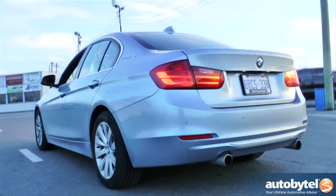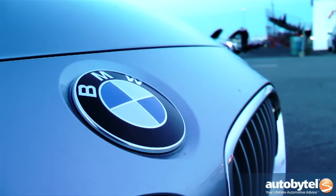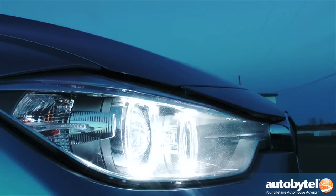So what if the BMW Active Hybrid 3 gets only a few miles per gallon better than the 335i? The number of shocked faces at your local drag strip is well worth the price of admission for this luxury hybrid car.